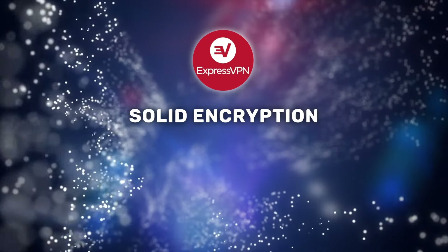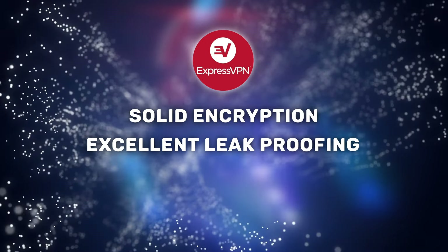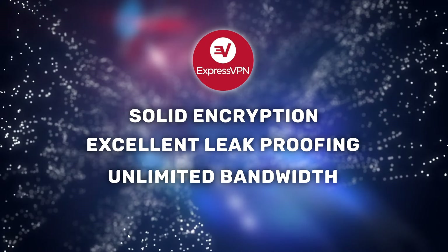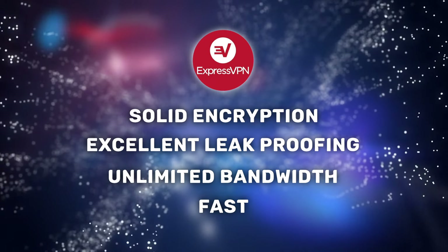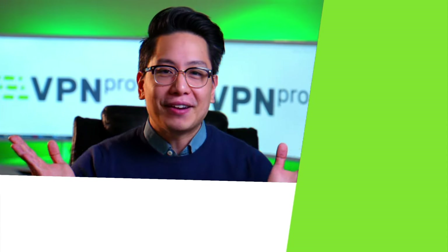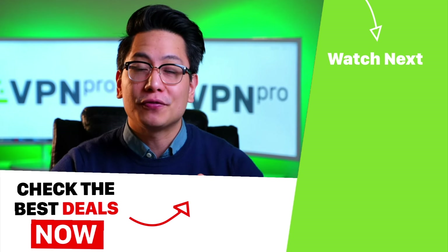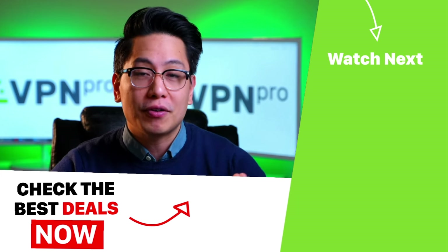ExpressVPN has some of the best encryption and leak-proofing on the market, so if security and privacy is a concern, it should be a no-brainer. The platform offers unlimited bandwidth and a lightning-fast connection, so you can be sure your Peacock streaming will be smooth, stable, and as high-quality as you want. That's everything you need to know about how to watch Peacock online. Click the link in the description for the best deals on VPNs for streaming, and don't forget to subscribe so you never miss a tutorial.